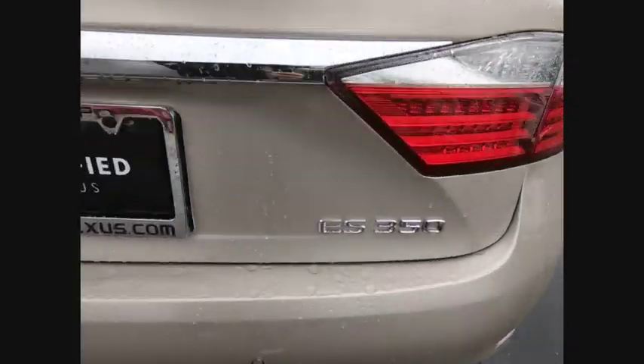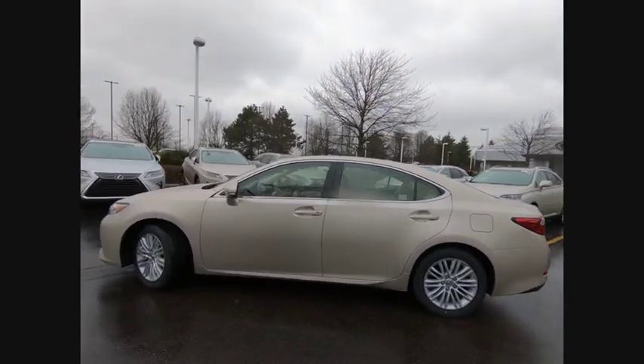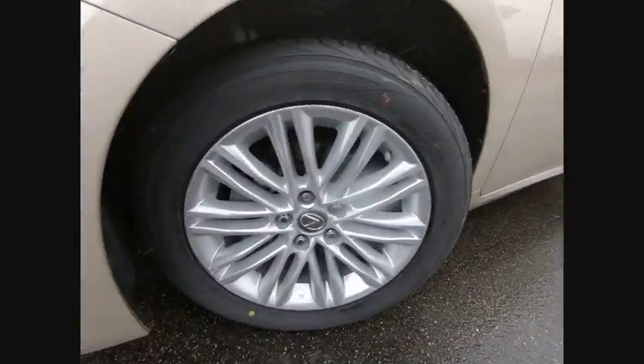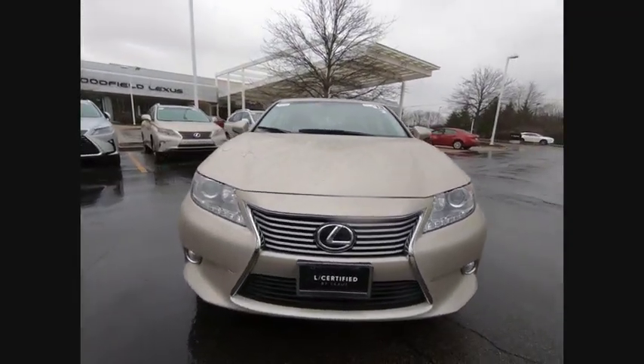A 3.5 liter V6 engine propels the ES from 0 to 60 miles per hour in 6.8 seconds. The countless standard interior features transport you to a new level of luxury and convenience, and it is priced below $25,000. This vehicle has less than 50,000 miles.